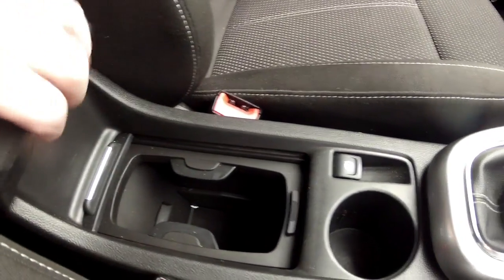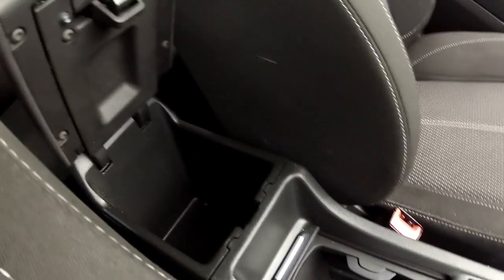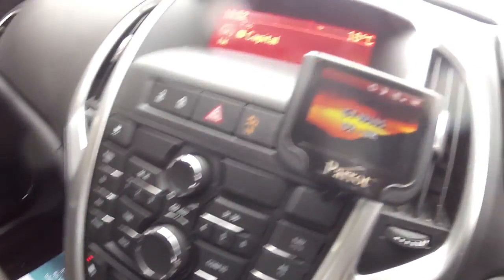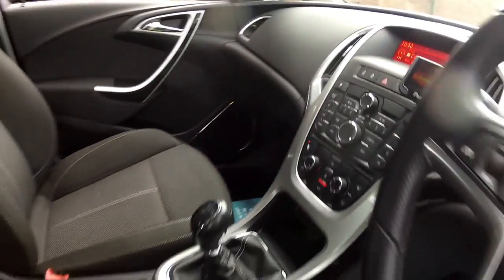There's an electronic handbrake, cup holders, the centre oddments tray with the armrest, and it's also got the Bluetooth parrot which handles music streaming and mobile phone.